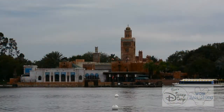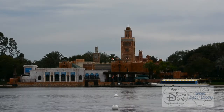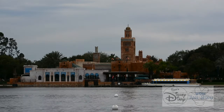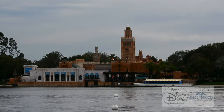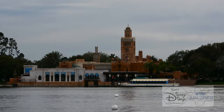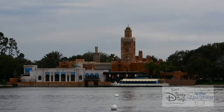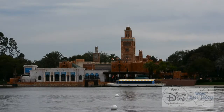Here's another view of the new Spice Road Table from across World Showcase Lagoon. You can see it located just to the left of the Moroccan Pavilion facing World Showcase Lagoon, where the Friendship boat launch is. Now, before we take a closer look inside, let's look at what used to be in this location.